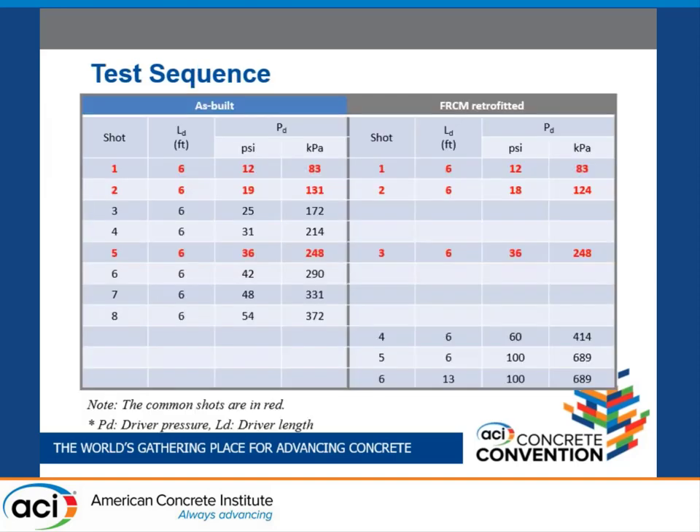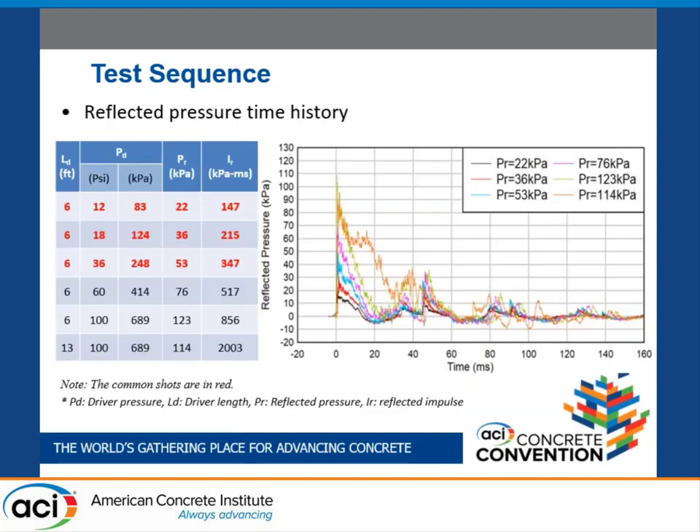This table shows the test sequence for the as-built and FRCM retrofit walls. The values in red are the common blast shots for both walls to compare their behaviors. This graph compares the reflected pressure-time histories across the shots. The fifth and sixth shots have the same pressure but different impulse over positive time duration because the driver length increased from 6 feet to 13 feet.